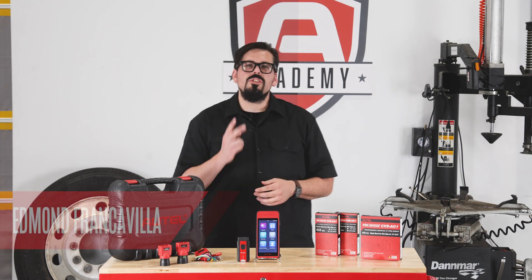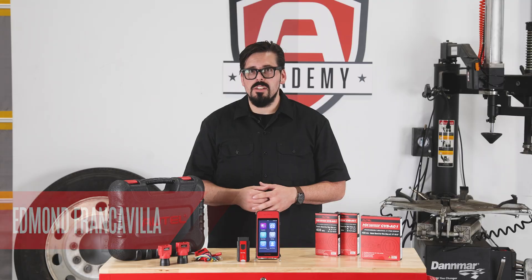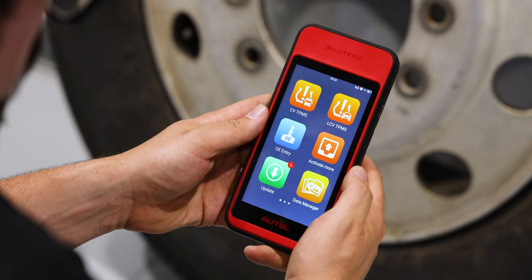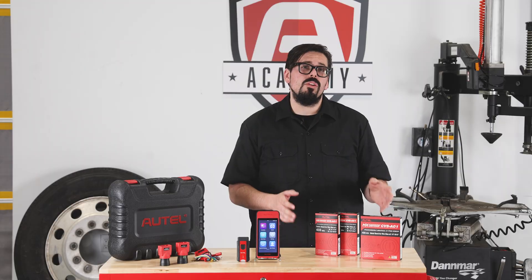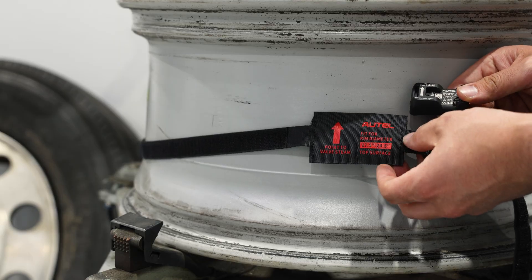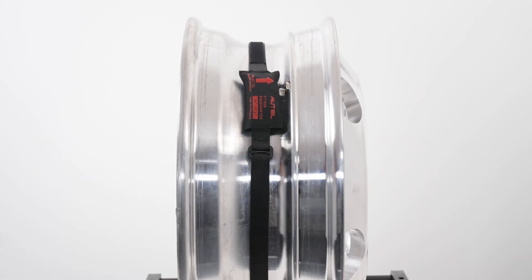Today I would like to introduce you to two new tire pressure monitoring system solutions for the commercial vehicle industry: the Maxi TPMS ITS600CV and the Programmable Universal MX Sensor CVS A01, available in both metal and fabric band configurations.